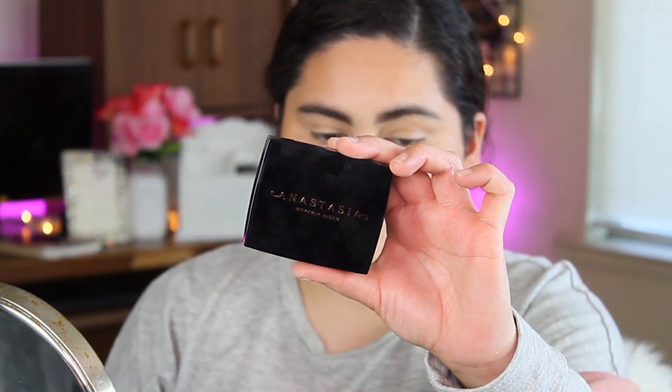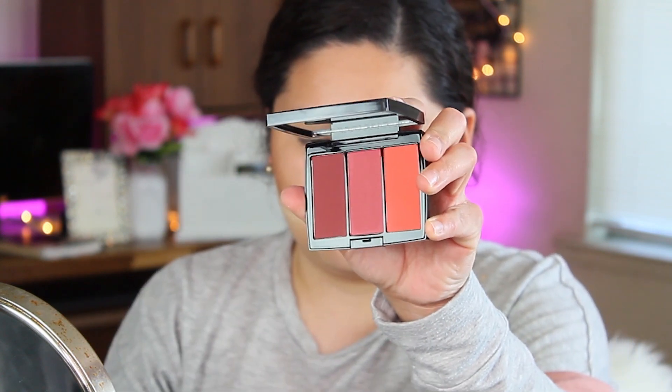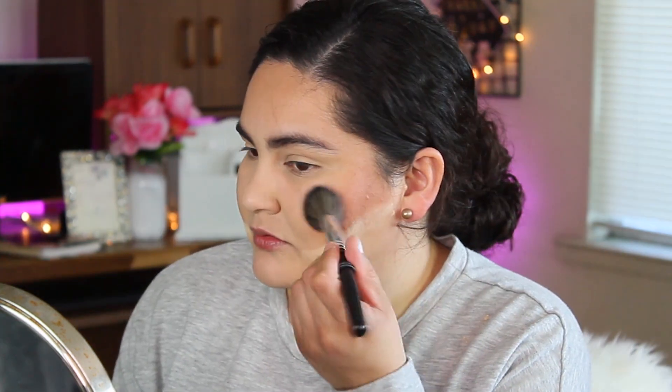For blush I'm going with the Anastasia Beverly Hills Blush Trio in the shade Berry Adore. I'm going to take the shades Velvet and Desert for the blush and use just a little tiny bit. Then I'll grab a brush and clean up the powder and the blush.